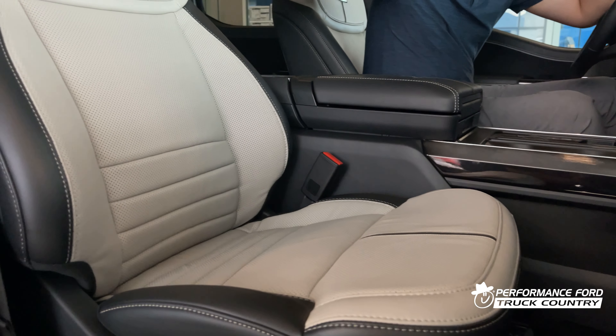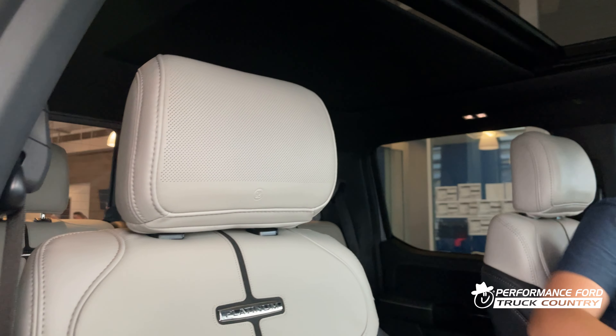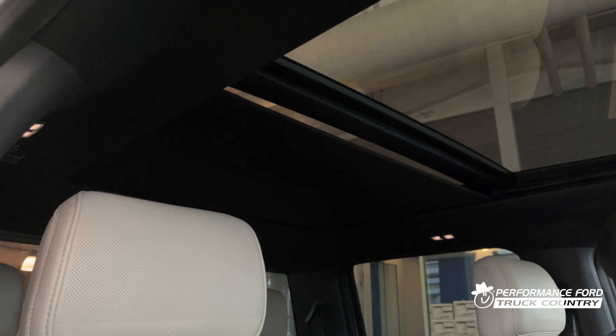Platinum stitching seats with the B&O sound system built into the headrest. And then the pièce de résistance — a panoramic sunroof.